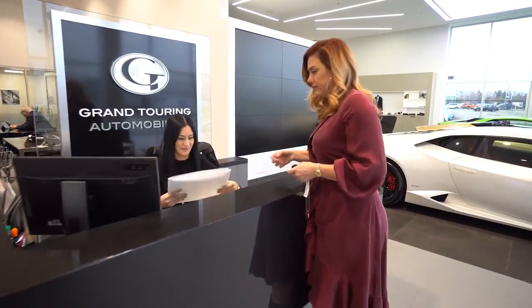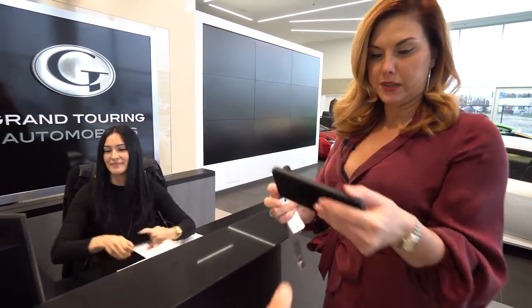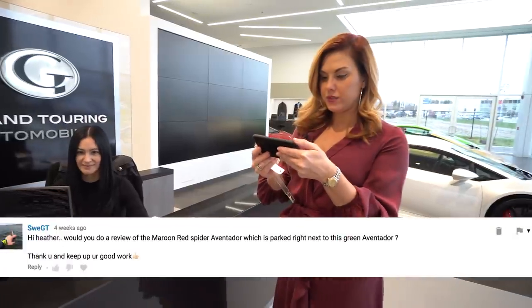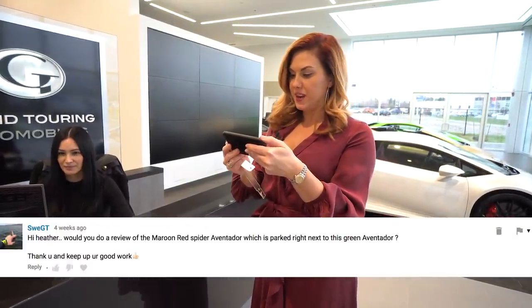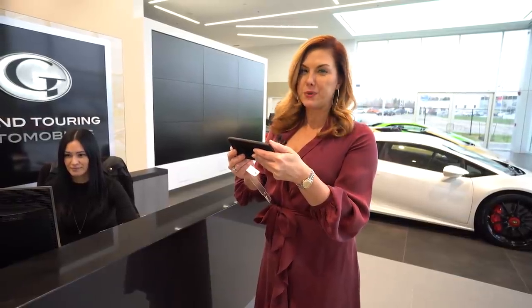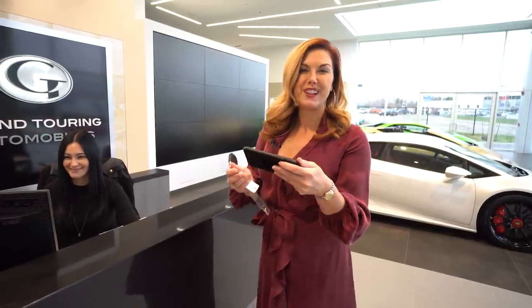Those are the top three challenges I've had to deal with as a sales specialist. I love my job — it's been well worth it. All the challenges have been worth it and now I'm in a great place. Next question: would you do a review of the Maroon Red Spyder Aventador parked next to the green Aventador? I know which car you're talking about — sure, follow me.